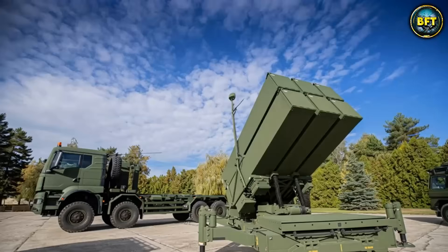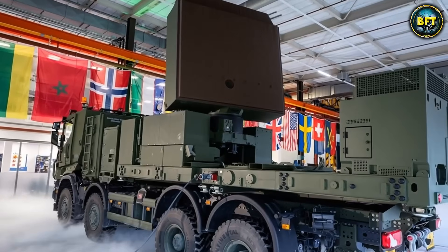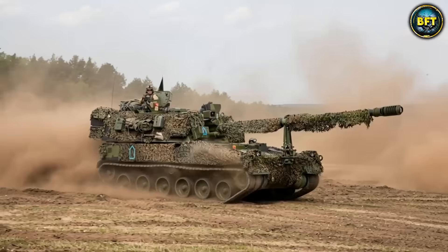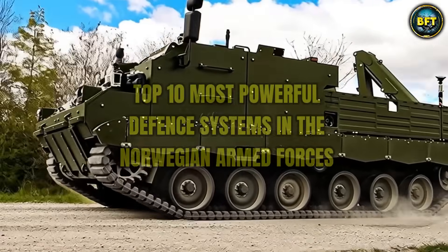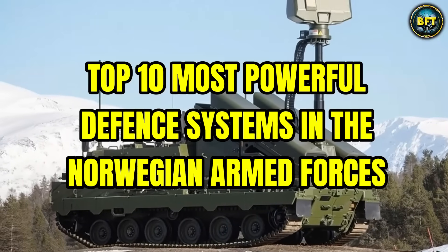The Norwegian Armed Forces are well prepared to face foreign threats. With powerful artillery systems, advanced radars and deadly surface-to-air missile systems, you should think twice before attacking them. But which of these machines truly define their defense capabilities? In this video we'll find out as we explore the top 10 most powerful defense systems in the Norwegian Armed Forces.